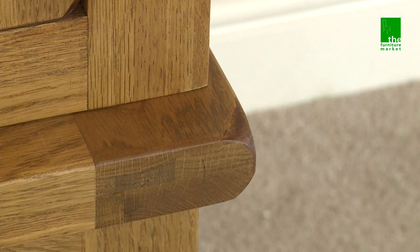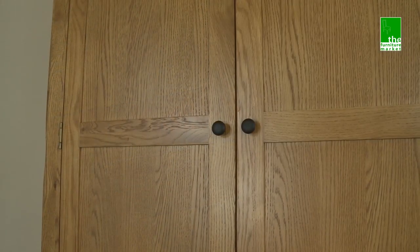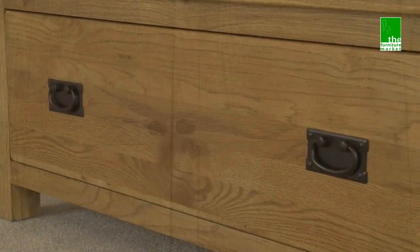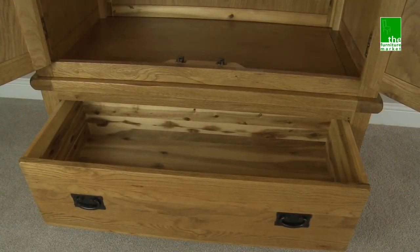The Rusticoke range has a natural oiled finish with medium oak staining. It oozes country charm from its rounded off edges to its natural knots and grooves, giving it character you'll be sure to fall in love with. Black metal rustic style handles complete the look perfectly.